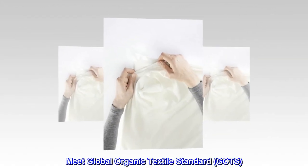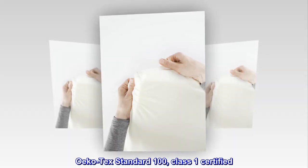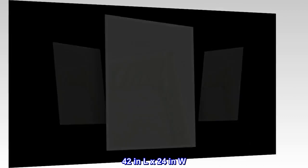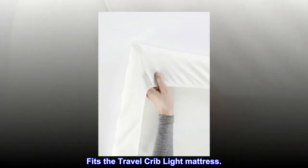Easy to take off and put on, machine washable. Meets Global Organic Textile Standard GOTS, OEKO-TEX Standard 100 Class 1 certified. Made from 100% organically grown cotton. 42 in L x 24 in W — fits the Travel Crib Light mattress.